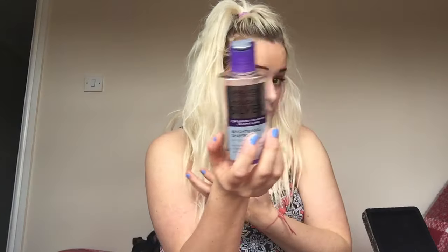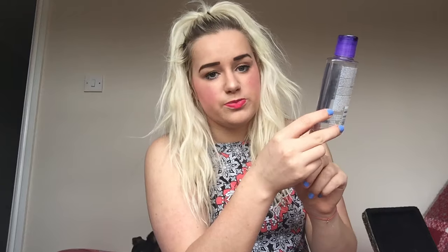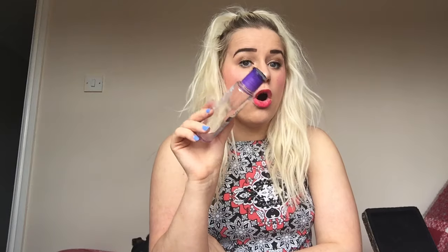Next is the Provoke Touch of Silver brightening shampoo for blonde, platinum, or white hair. It's been in my favorites video - it's how I get my hair so light. I don't recommend using it all the time because it's got quite a lot of color in it and it can make your hair quite dry. It's about two pounds fifty. This is the brightening one - the extra strong treatment - it removes brassiness from blonde hair and makes it a lot lighter. I love it, it's worked wonders on my hair. I've repurchased it because I need to start using it again. Definitely recommend this if you want to remove brassy tones.